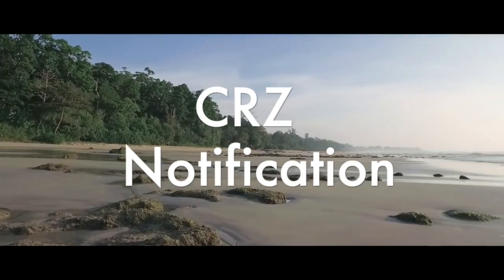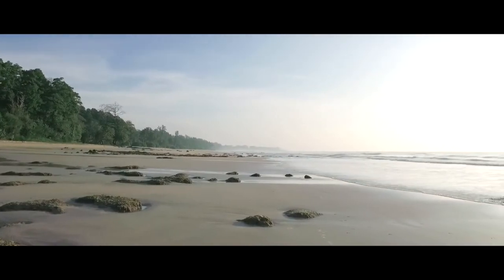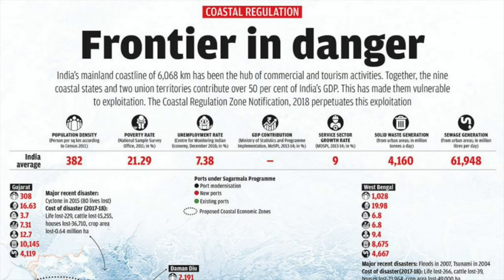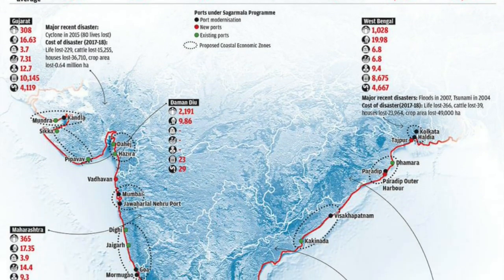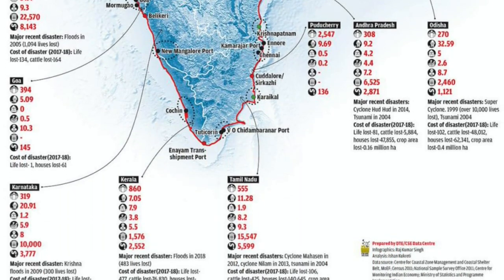The CRZ notification aims to conserve our coasts and promote sustainability. However, the 2019 proposal aims at relaxing the increase in commercialization. Our coasts are facing high vulnerability and the relaxation in such laws can lead to immense exploitation and destruction of these sensitive environments.